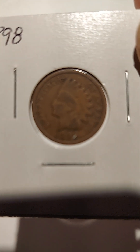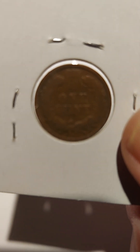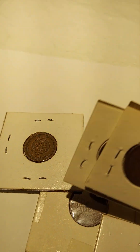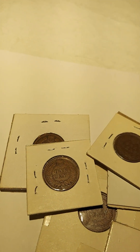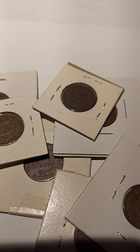You have to do a little work going through what the dealer has in order to see what you want. This box was actually pretty filled, so it was a nice little collection that I managed to get. There were actually about 10 of them.